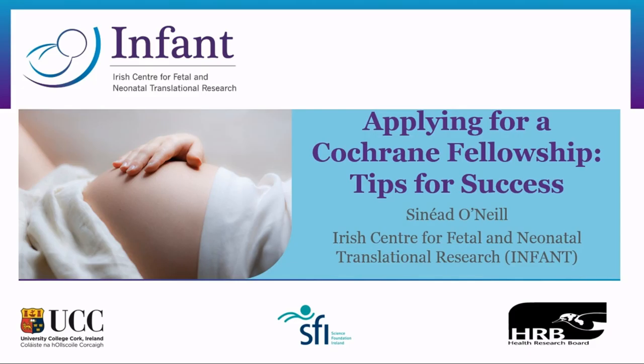Hi guys, this is not going to be super exciting but I'm going to give you some tips on how to make the process of applying for Cochrane Fellowship easier.